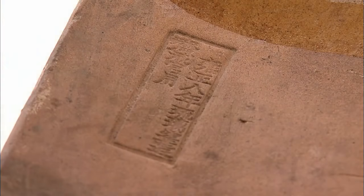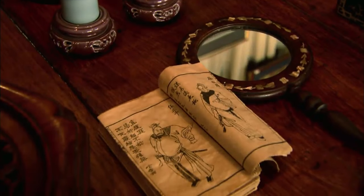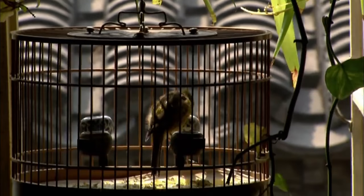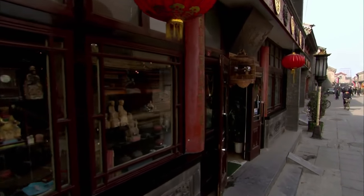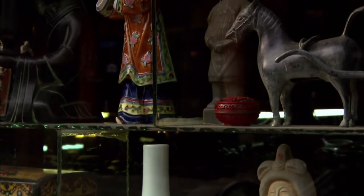Glazed roof tiles were made for the royal family. Glazed tiles for the Yuan, Ming, and Qing dynasties were produced here in Liu Lichang.